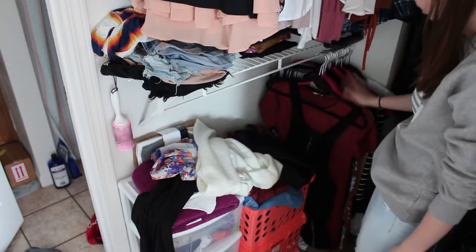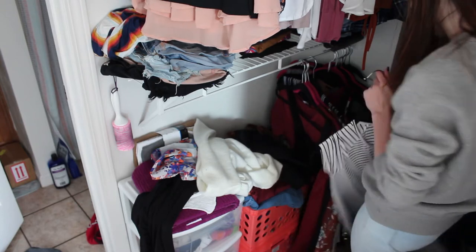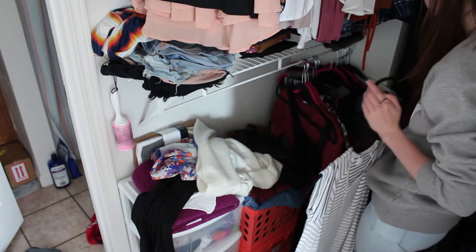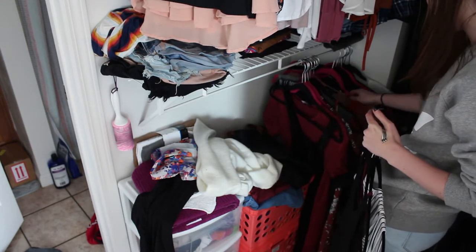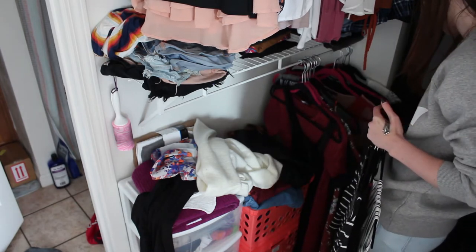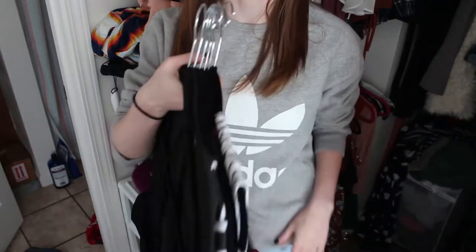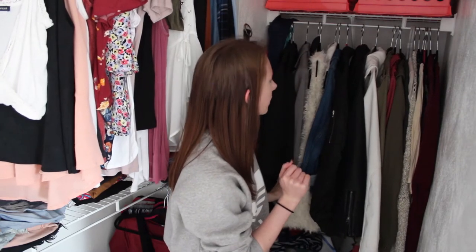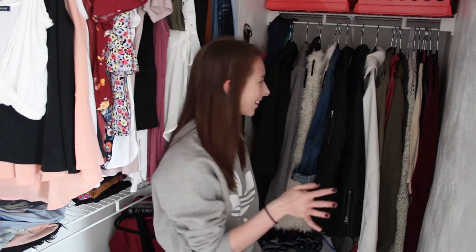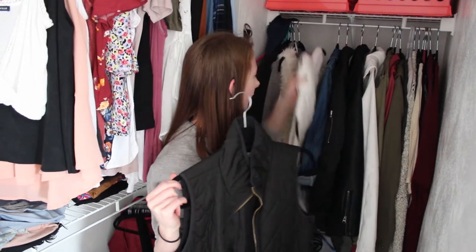Down here on this rack is where I keep all of my dresses. There are definitely a good amount of dresses that I can get rid of that I seriously just never wear. Lots of dresses that can go. Then hanging over here I have all of my cardigans and jackets. I definitely can get rid of some stuff over here — like I used to be obsessed with this vest and this vest.